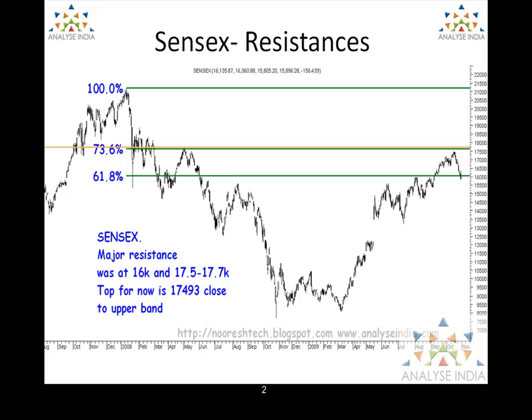Now before we get into the current correction, let us see what were the resistances facing the Sensex in the last few months. In my previous update, around 10,000 levels, I had given a target of 14,500 to 16,000, in which I gave a view on Elliott Wave, which was purely technical, looking towards a target of 16,000 on the higher side. But what happened is it stretched almost towards 17,700, which was a later limit given when we again looked into the longer term pattern some months back.